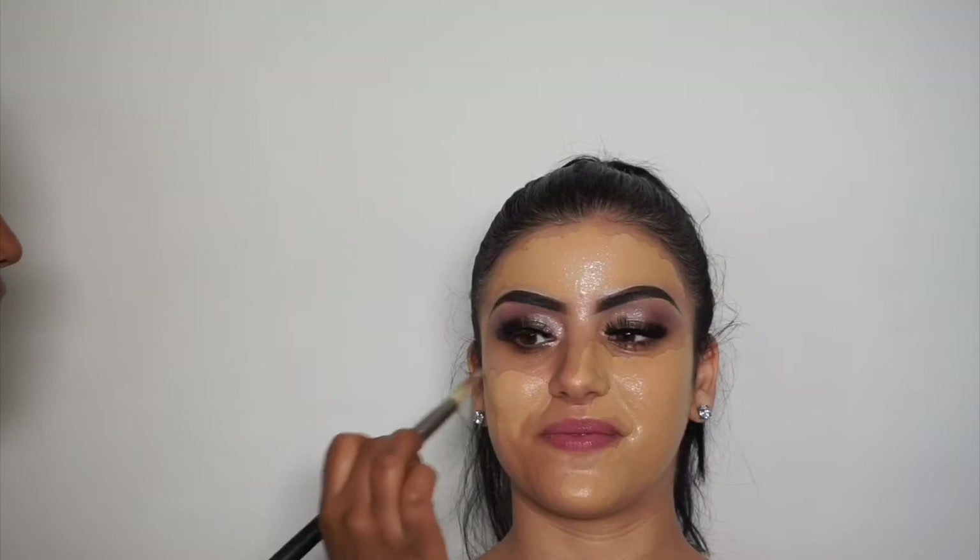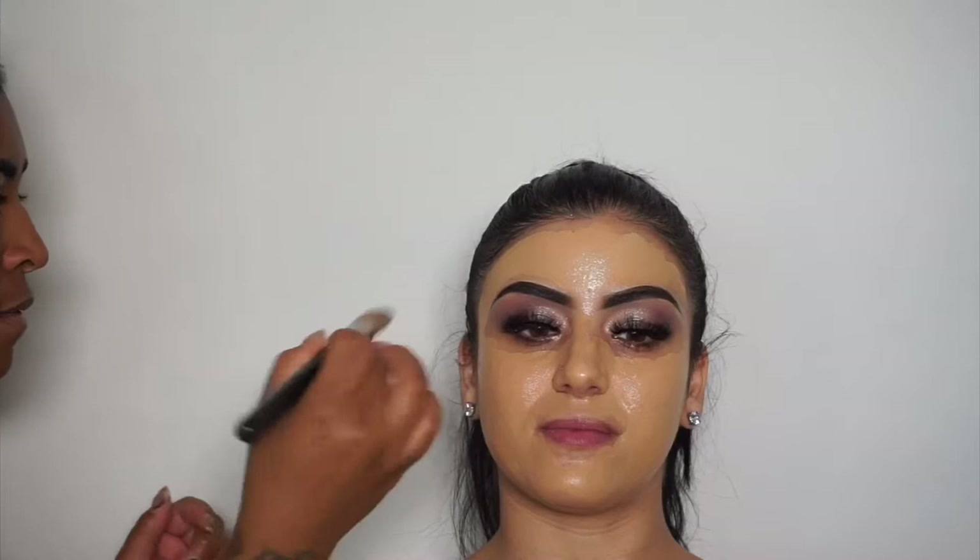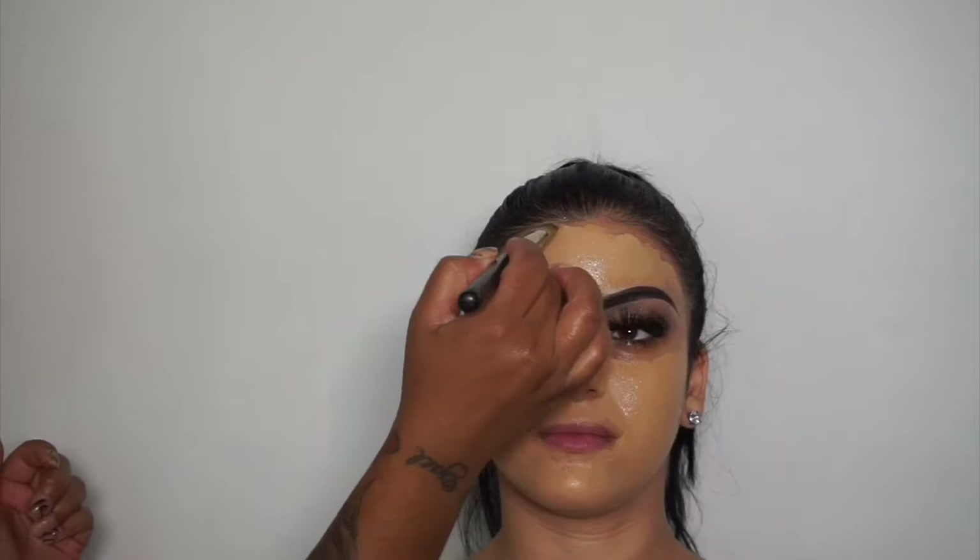Now I'm going in with her foundation — I'm always mixing stuff so I can't give an exact shade, but the majority is NARS in the color Stromboli. I did mix in a little bit of a lighter shade because it was looking dark, but you'll see it come together. I'm using a Cosette angled brush to blend it out, and as I mentioned earlier you can use your brush over the concealer on the upper brows so there's no line of demarcation.